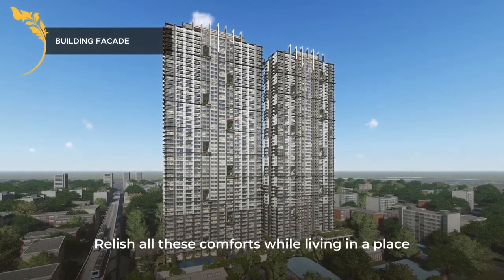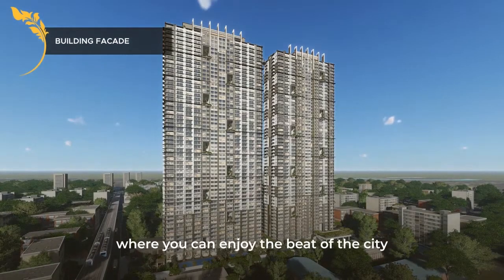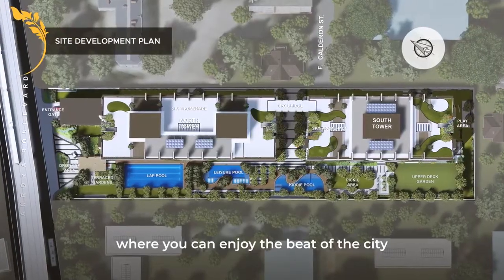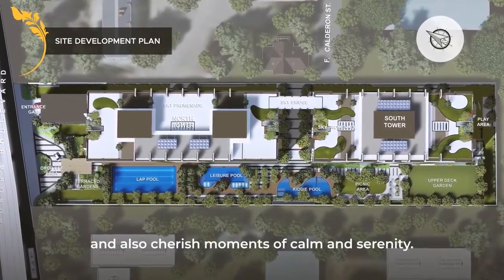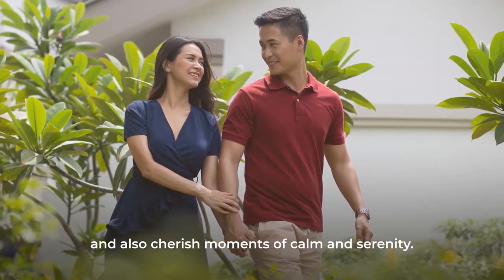Relish all these comforts while living in a place where you can enjoy the beach of the city, and also cherish moments of calm and serenity.